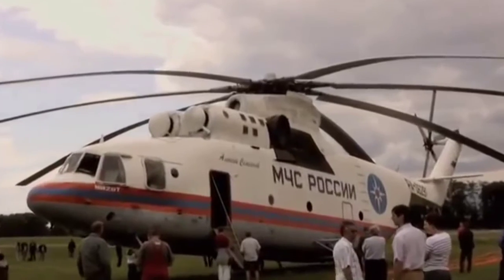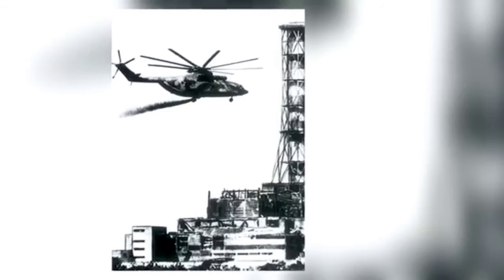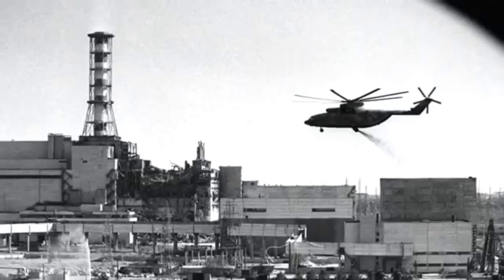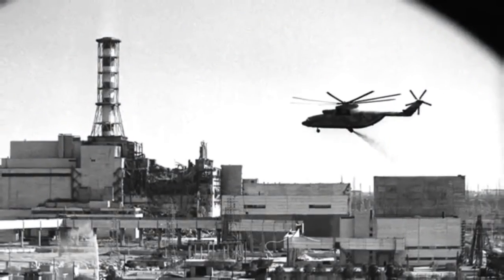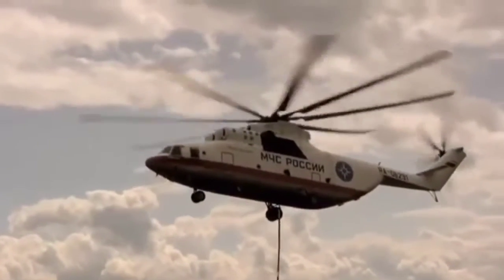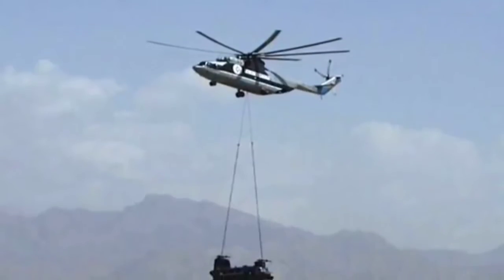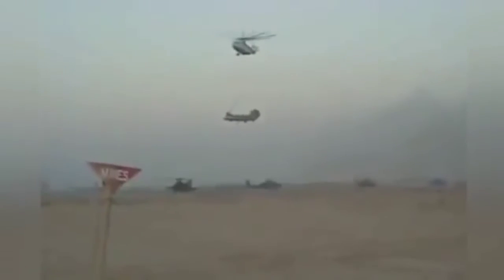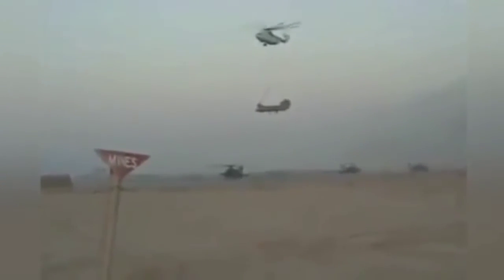The MI-26 was of use fighting fire during natural disasters. In 1986, it participated in the liquidation of the consequences of the Chernobyl accident. In 2002, the MI-26 was even assisting the U.S. armed forces. The giant took the heaviest downed rotary-wing vehicle of the U.S. Army, the CH-47 Chinook helicopter, out of the hard-to-reach areas of Afghanistan and delivered it to the American base in Baghdad.